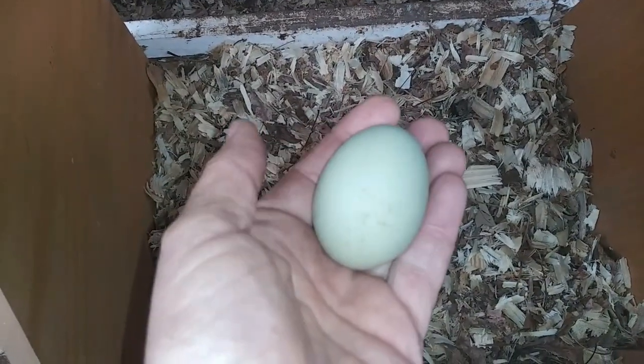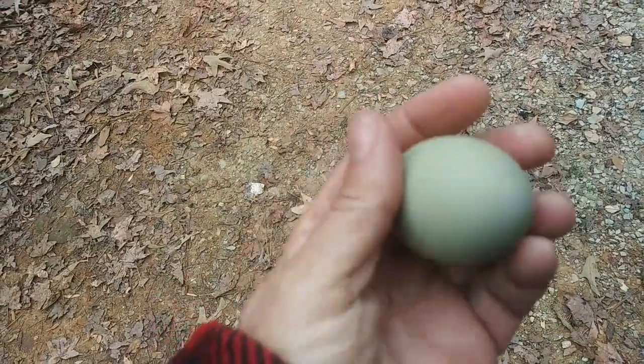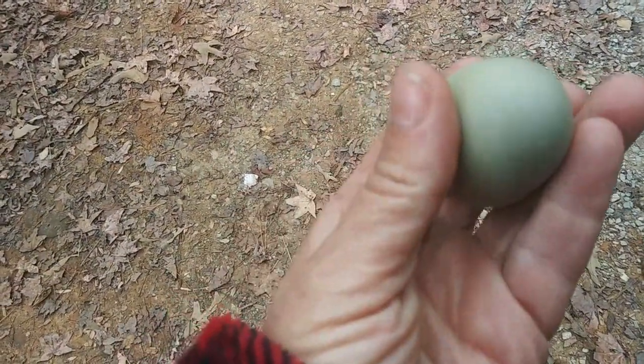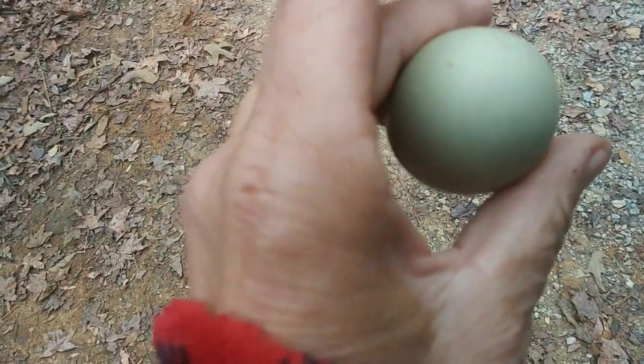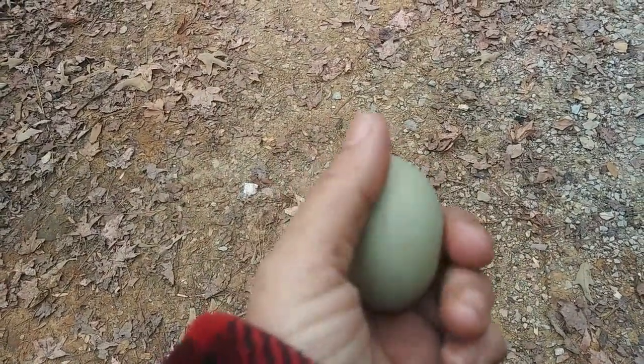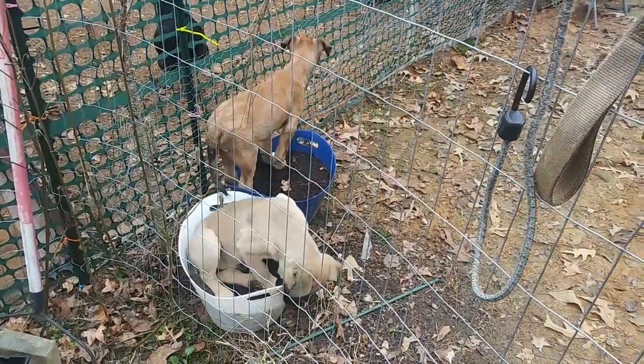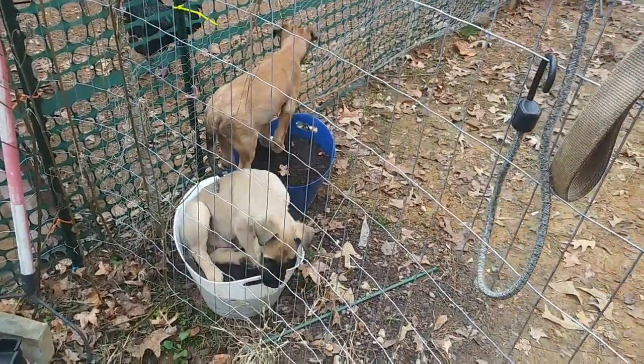I got myself another green egg! It looks pretty much like the other one — there's a bunch of spots on it and it doesn't look like any cracks this time. I did go in and add some dried leaves to the bedding. Look at these puppies — when I leave the yard they just sit and wait for me in these flower pots.